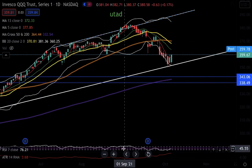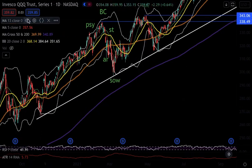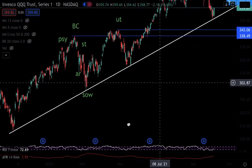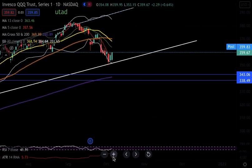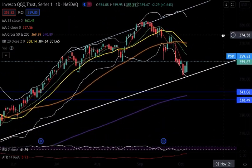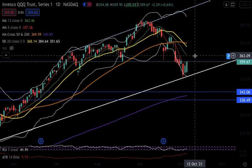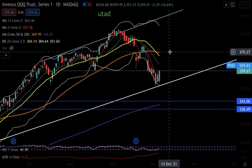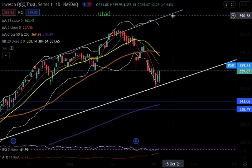For QQQ, I'm also bullish. This support level has held since November of 2020 — almost 11 months ago — and we've had one, two, three touches; we got a fourth touch and it's looking like it wants to head up higher. It closed above the five-day moving average — yesterday it closed a few cents under it, but today it closed well above it. I'm more convinced we could go test the 13-day moving average, which is at 363.